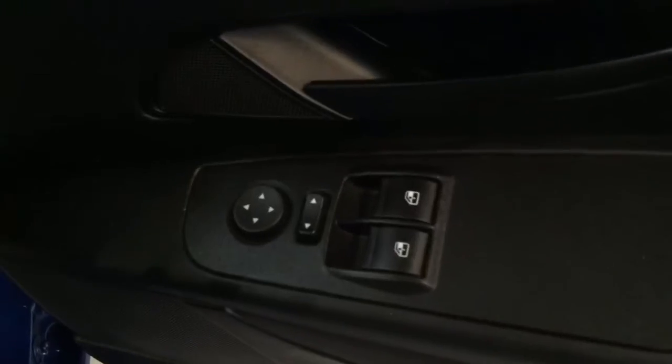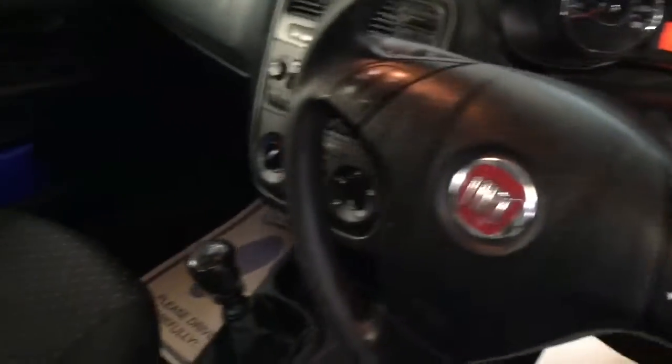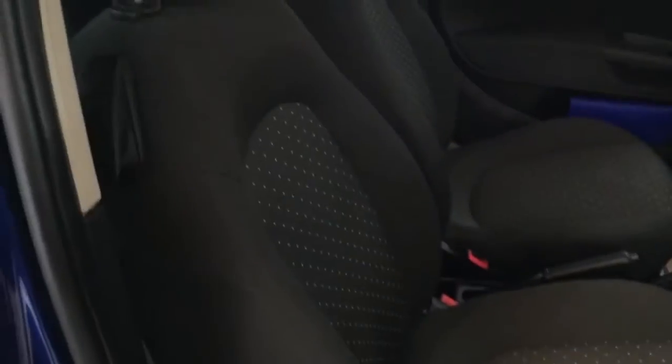I'm now inside the car. As you can see, it has electric windows, electric mirrors, Bluetooth, a trip clock, and everything else inside. It is a five speed and you can see it's obviously got sports seats.